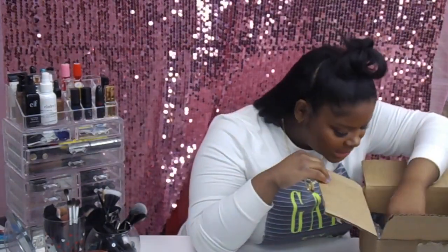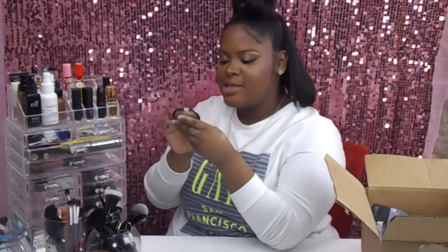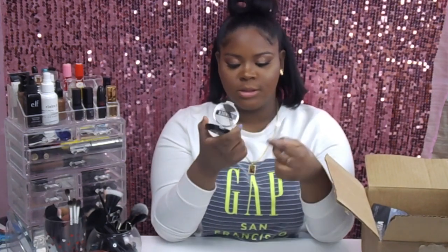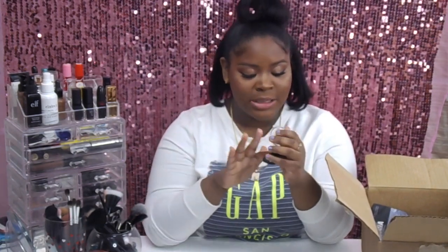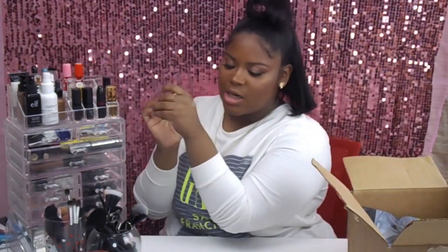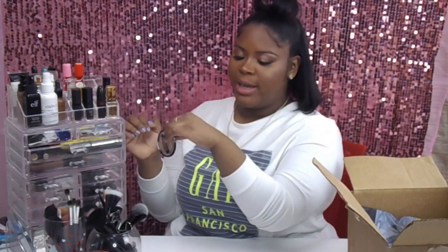The next highlighter is called Snap. Again, the packaging is really nice — for the price you're getting a steal. It's a nice golden highlighter, really beautiful. You can use it as an eyeshadow as well, so you're getting a two-for-one. If you want it to look a little more creamy, I'd definitely recommend going in with a setting powder so it looks a little dewy.